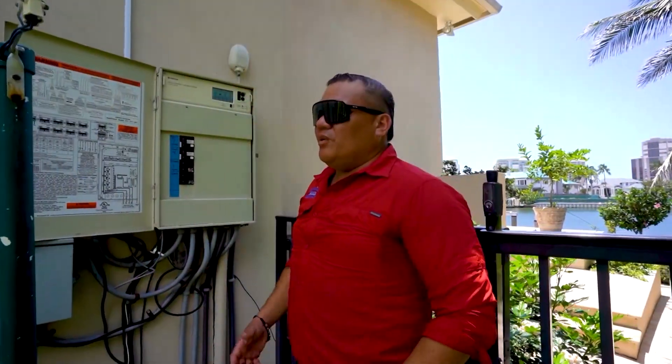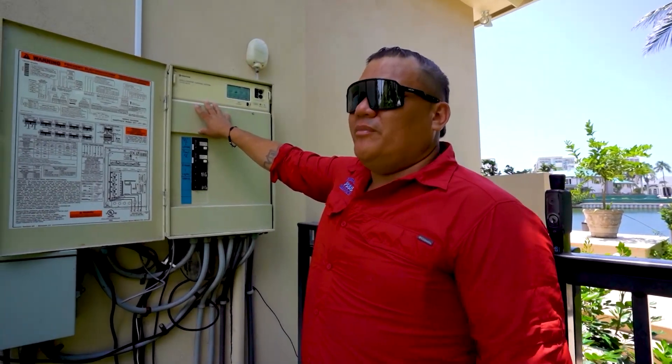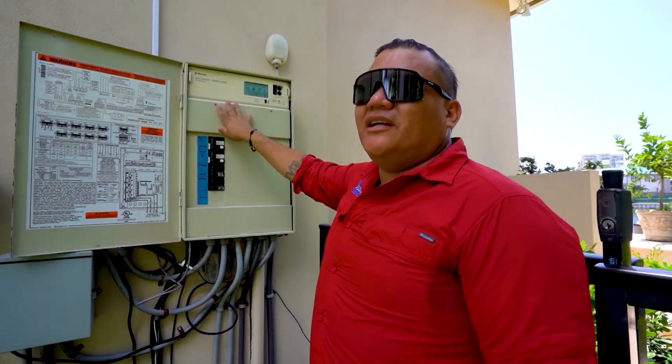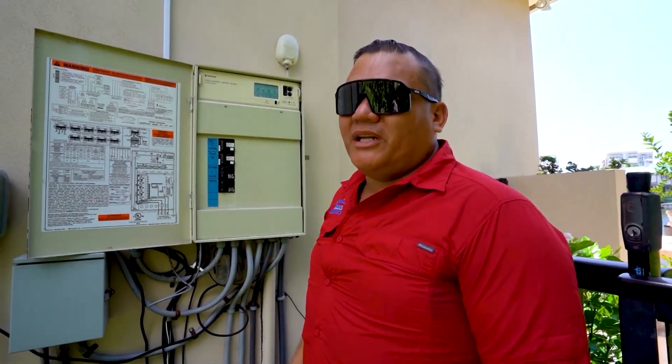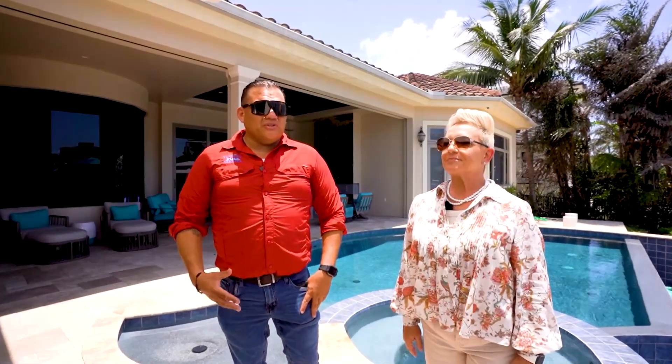In addition, we gave the homeowner the new integrated system where they can control the pool from any part of the world as long as they've got a GSM connection. We gave them the new Pentair IntelliCenter system to control everything from a click. That was it for our renovation side — and we can also provide you pool service on a weekly basis. Please call us for a free quote so we can get your pool looking beautiful.